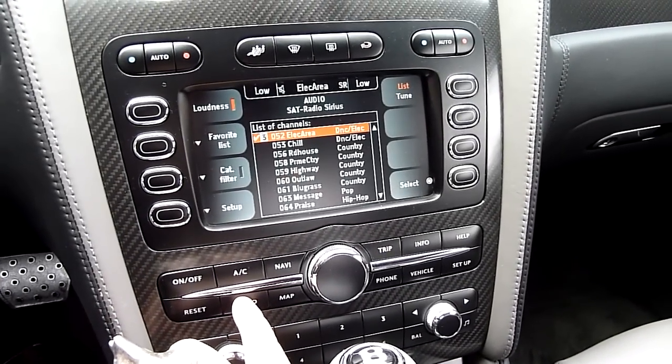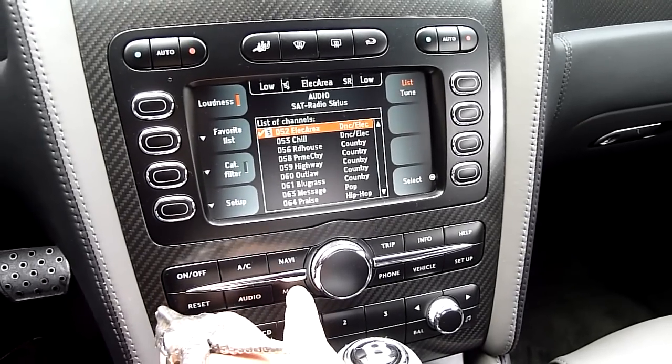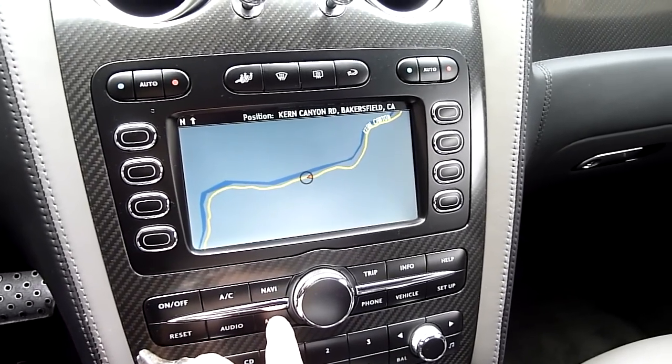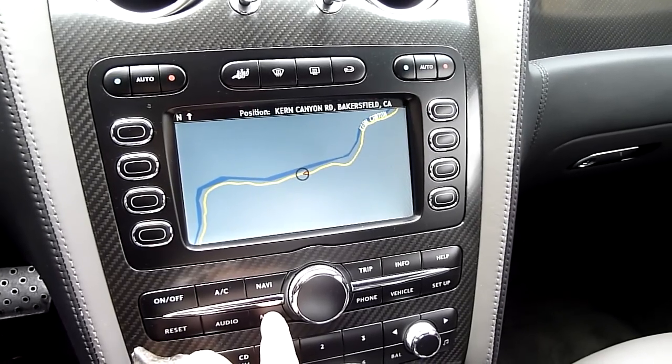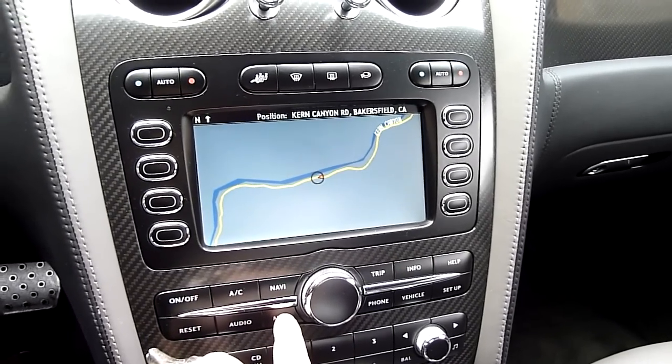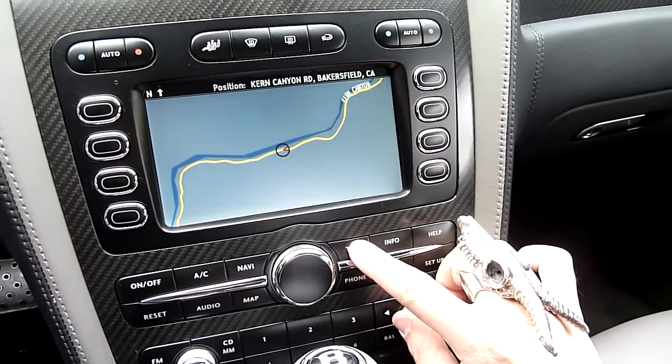The audio system has radio, DVD, CD changer, as well as satellite radio. There is a navigation system and a map. The map and navigation system on this vehicle, in my opinion, are not particularly great. There's also a trip option.